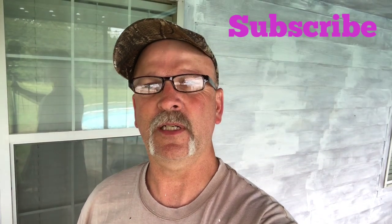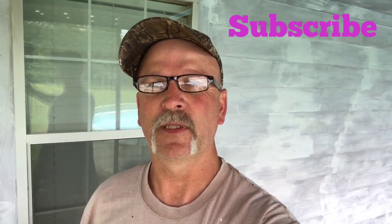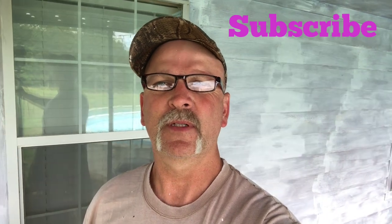So remember, go down and hit that like and subscribe button. Help me out. Alright, y'all have a good afternoon!